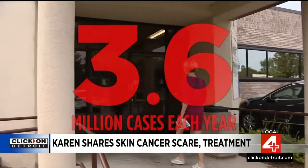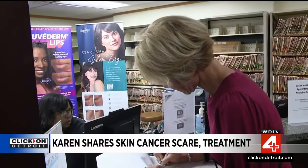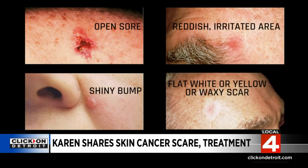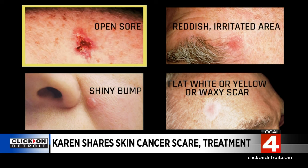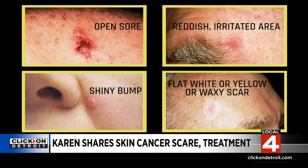3.6 million cases are diagnosed each year. So what I was dealing with was not unique, but I'm sharing my story as a reminder to get your skin checked. Not all basal cell carcinomas have the same appearance. Here are a few ways they can appear: an open sore, a shiny bump, a reddish patch or irritated area, or maybe a scar-like area that is flat white, yellow, or waxy in color.